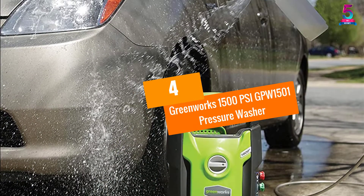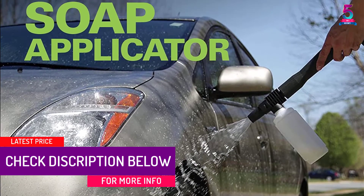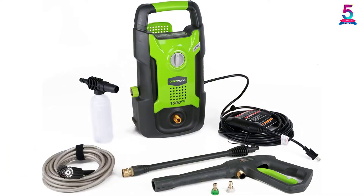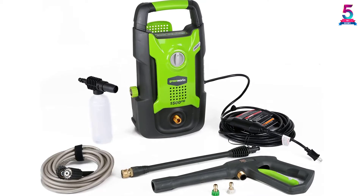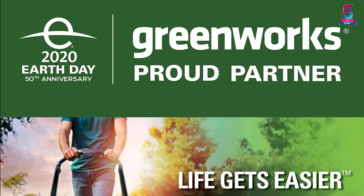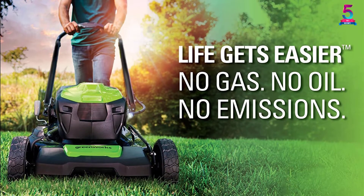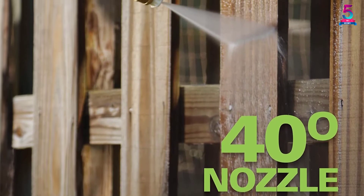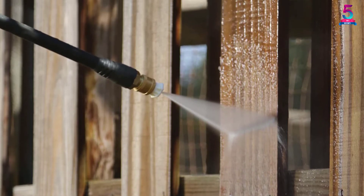At Number 4, the Greenworks 1500 PSI GPW-1501 Pressure Washer. Make outdoor cleaning faster and easier with the GPW-1501 by Greenworks, manufactured with a water pressure of 1500 PSI, 1.2 GPM, and a 20-foot high pressure hose. The GPW-1501 will blast all the dirt and grime to restore your surface. With a 35-foot power cord, it helps you clean all the places you need. The pump comes with 25-degree and 40-degree quick connect tips ideal for a variety of cleaning applications, and it's engineered to clean all outdoor surfaces whether it's the driveway, patio, or your vehicle.